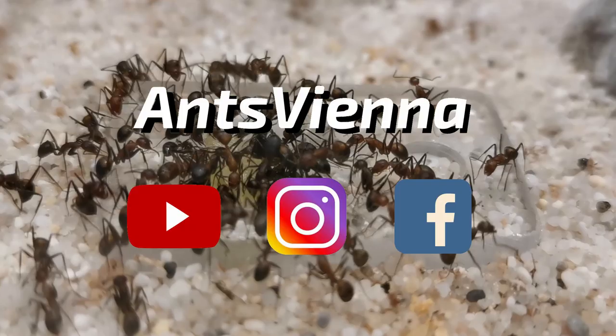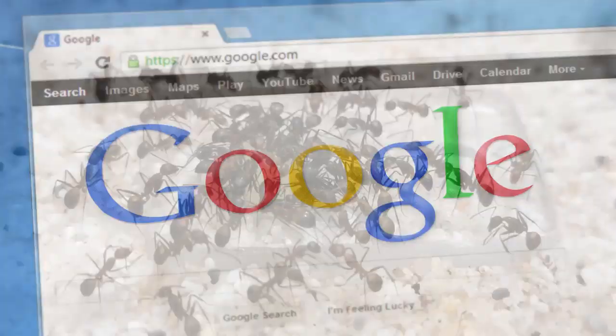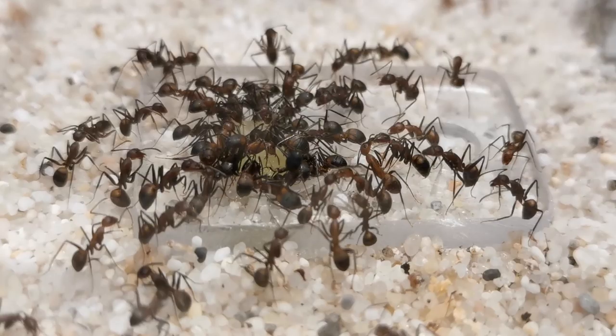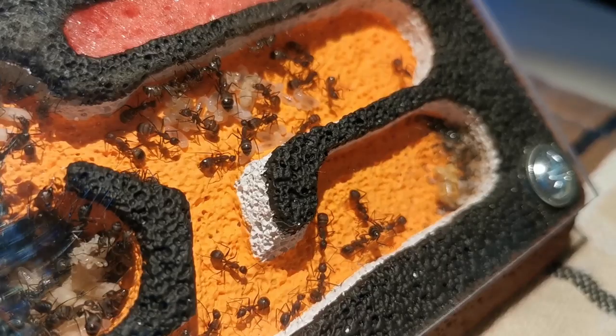Hello and welcome to another video, Ants Vienna family! If you are new to the channel, our intro should have given you a rough idea of what we do here — namely lots of ant keeping. The queen ant is not only the first, but also the founding and single most important member of an ant colony.